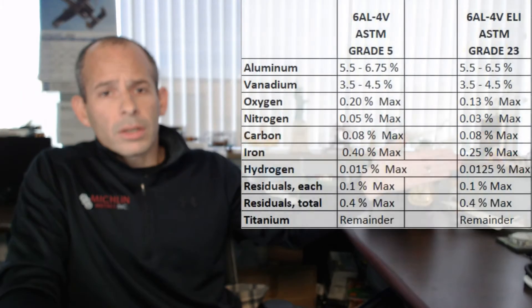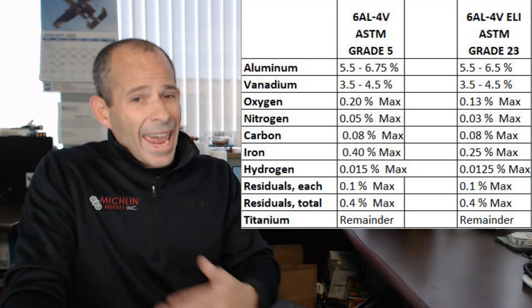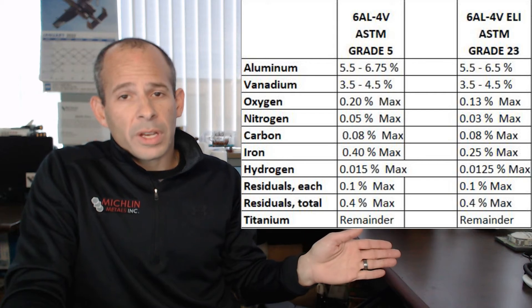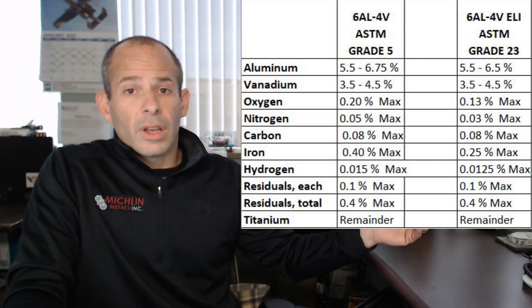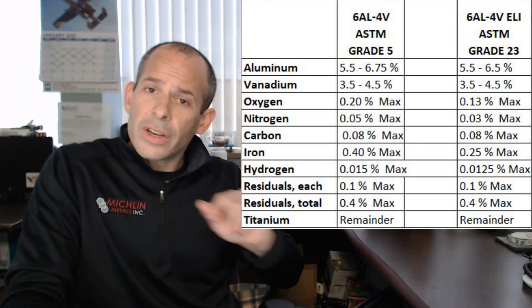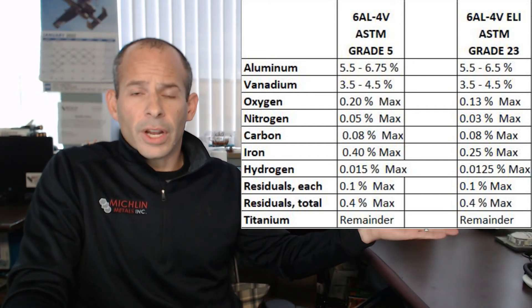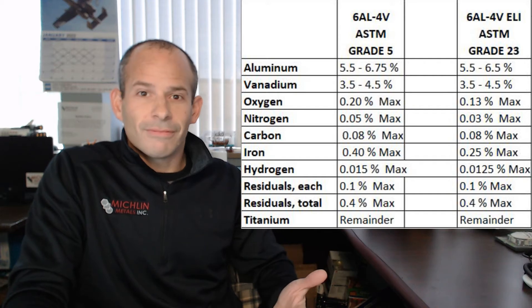For any of you that want a deeper dive, please head over to the link that I have shared in the description, and you can get all the chemistry you need. You can also read the full transcript for any of you that would rather read than watch or listen. We've got both 6AL4V and the ELI — we've got a different UNS code, we've got a different spec, but they're very similar. If you need more information, head over to the link in the description.